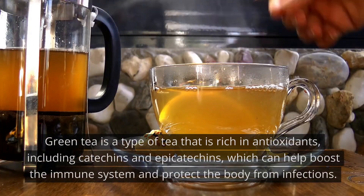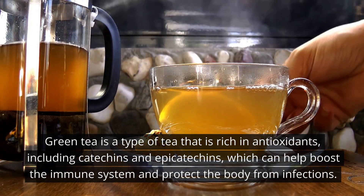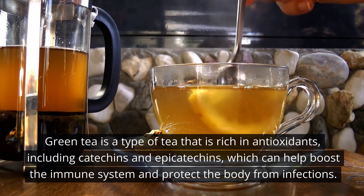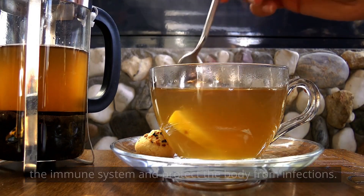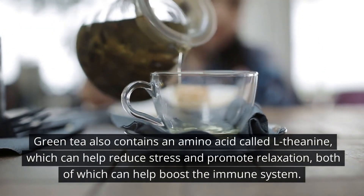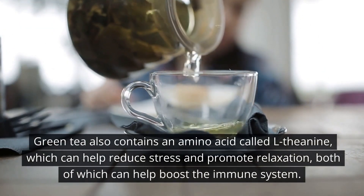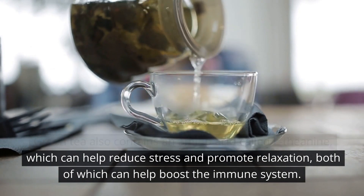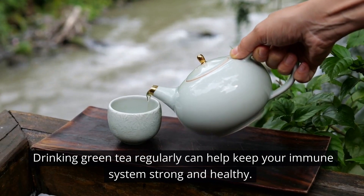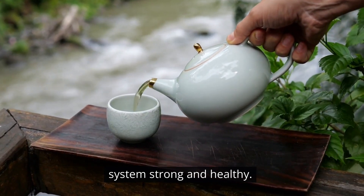Number 10: Green tea. Green tea is a type of tea that is rich in antioxidants, including catechins and epicatechins, which can help boost the immune system and protect the body from infections. Green tea also contains an amino acid called L-theanine, which can help reduce stress and promote relaxation, both of which can help boost the immune system. Drinking green tea regularly can help keep your immune system strong and healthy.